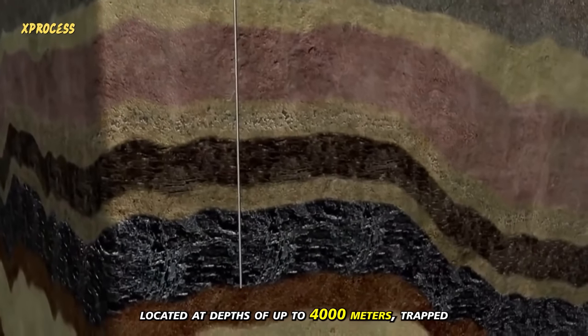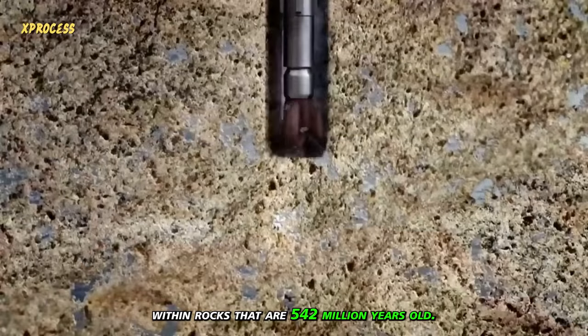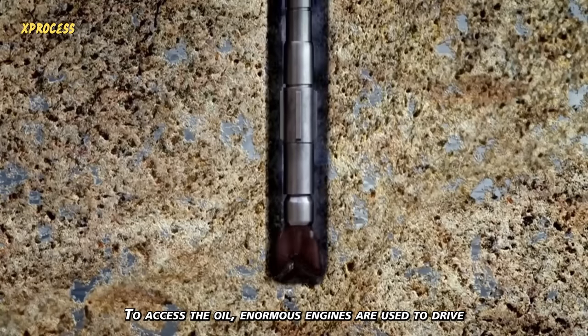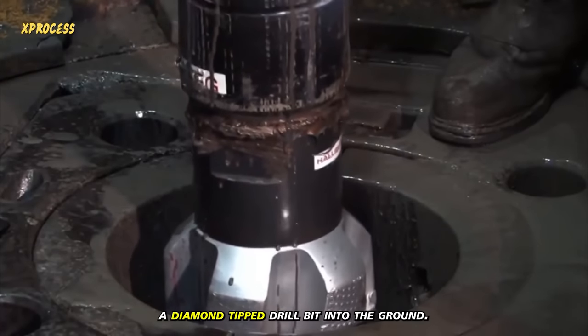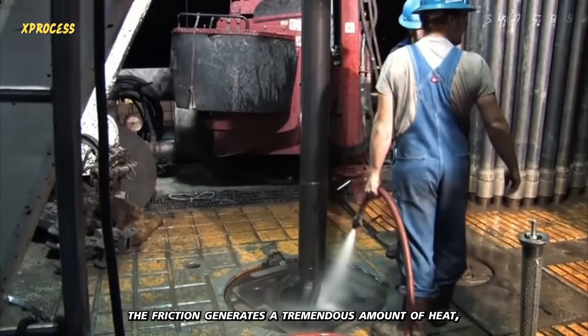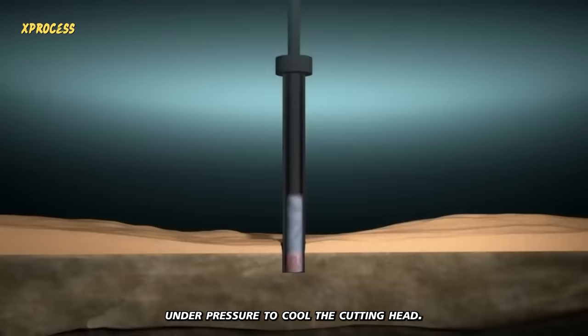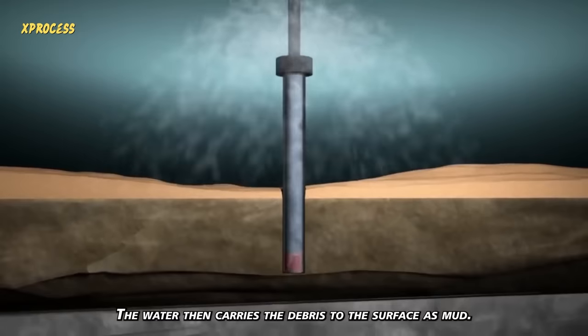Crude oil is located at depths of up to 4,000 meters, trapped within rocks that are 542 million years old. To access the oil, enormous engines are used to drive a diamond-tipped drill bit into the ground. However, the friction generates a tremendous amount of heat, so water is continuously pumped under pressure to cool the cutting head. The water then carries the debris to the surface as mud.